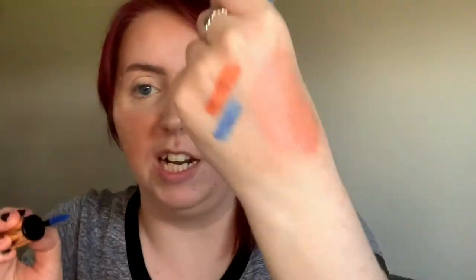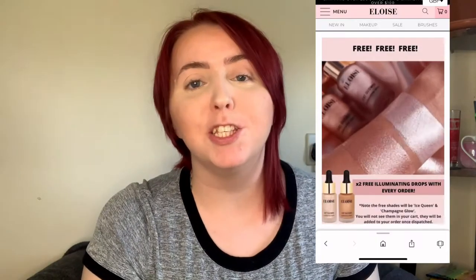Hey guys, today I'm reviewing Eloise Beauty. I got recommended them so many times on Instagram I just figured I'd give them a try. I didn't even realize I already have one of their products - this foundation brush, which is almost horse-brush sized. I had it for ages and didn't clock who it was by. It's really nice for getting underneath the eye and around the nose because of its teardrop shape, and nice to hold because of the handle. It's good quality and I really like it, so I had a feeling this brand was going to be pretty good.